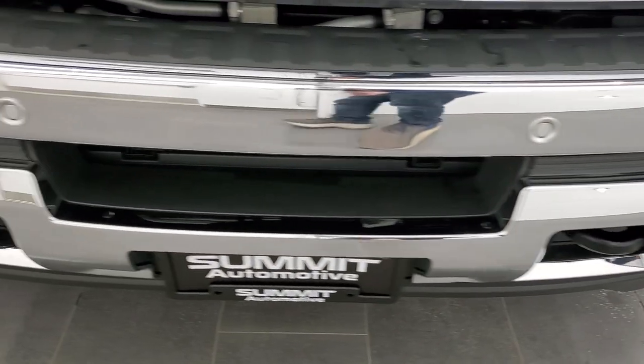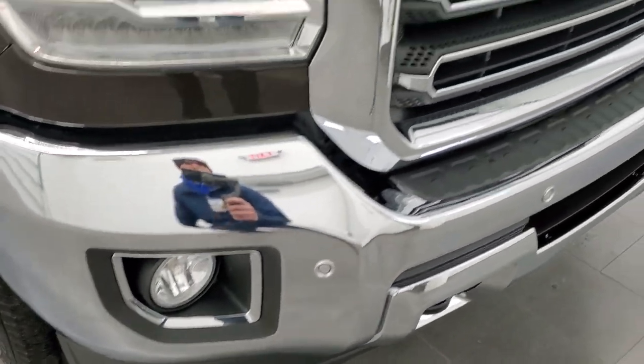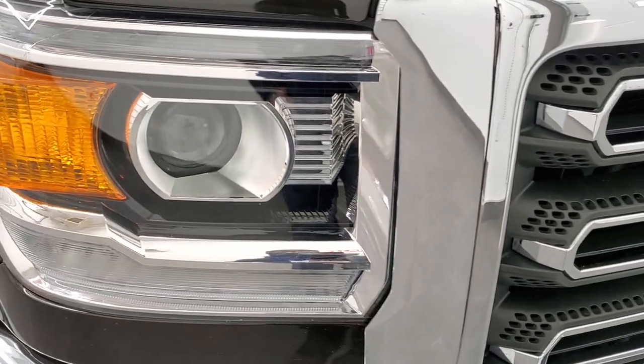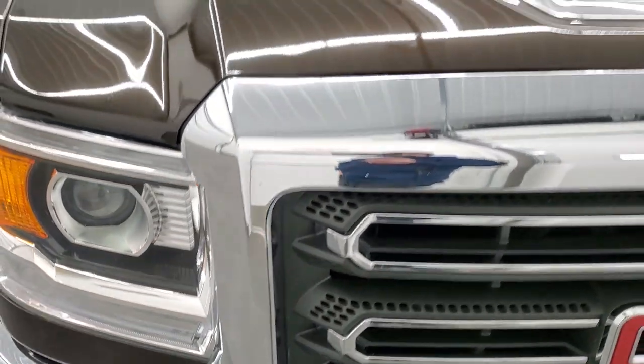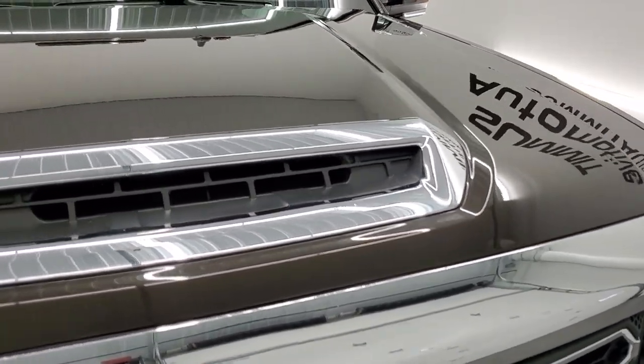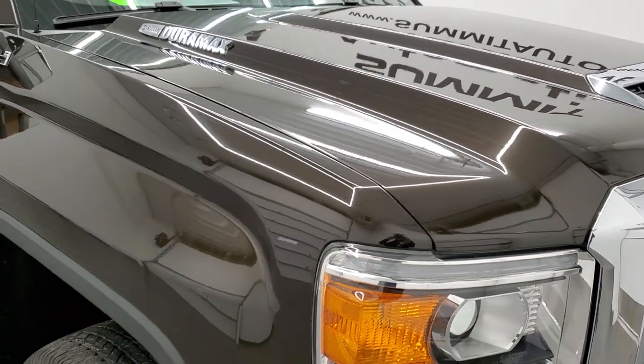Front bumper is in excellent condition, no dents or dings. It does have the front bumper parking sensors and the chrome-trimmed grille. Headlight lenses are nice and clear — we'll turn all those lights on at the end of the video so you can see just how nice and bright those HIDs are. This one does have the true cowl induction hood, and I'll show you that when we check out underneath the hood.